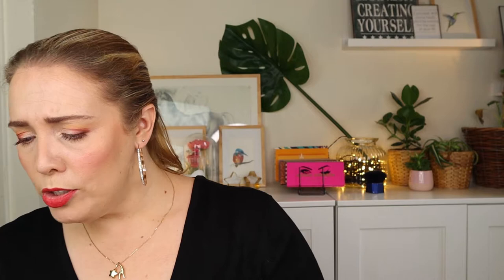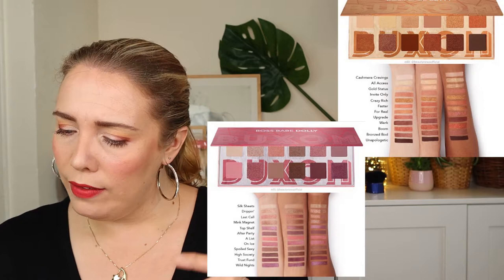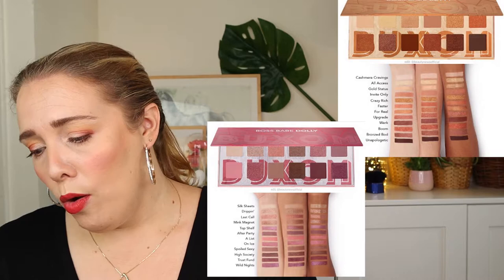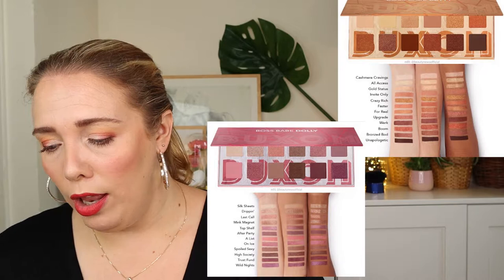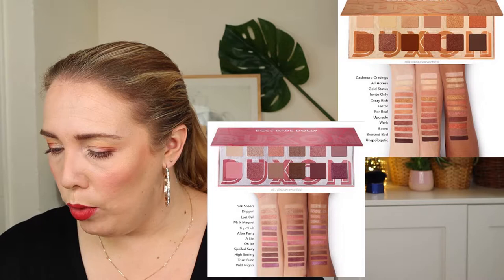Buxom has now launched both eyeshadow palettes from the Boss Babe collection: Boss Babe Dolly, which is the more mauvey one, and Boss Babe Betty, the more golden one — both at $39. They look pretty but they're not really for me.